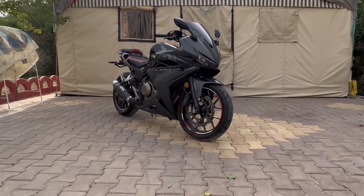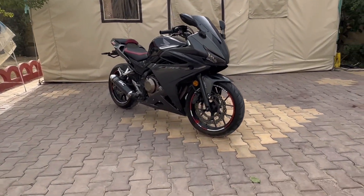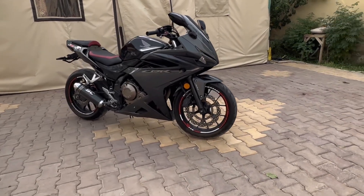What's up guys, today we bought our first ever entry-level sports bike. It's a 2017 Honda CBR500R.